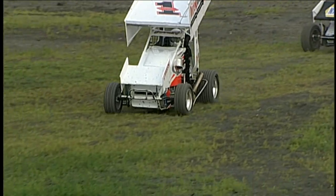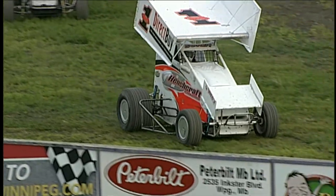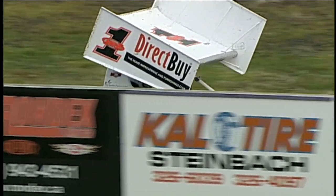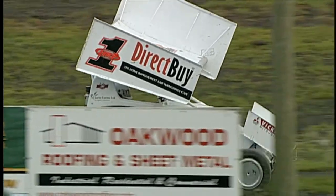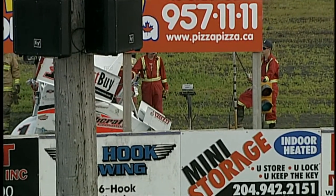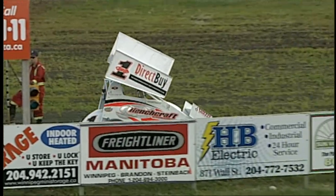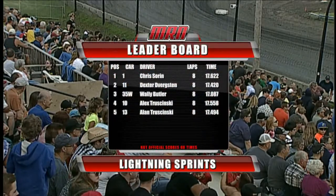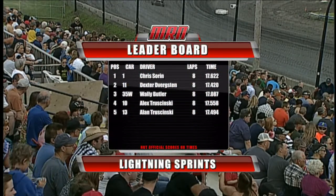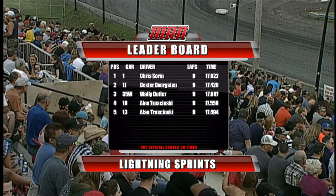Second spot goes to the 11 car of Dexter Devergston. Third goes to the number 35 of Wally Butler. And then it's a pair of Tracznyskis as Alex and Alan finish up in fourth and fifth spot in this race.